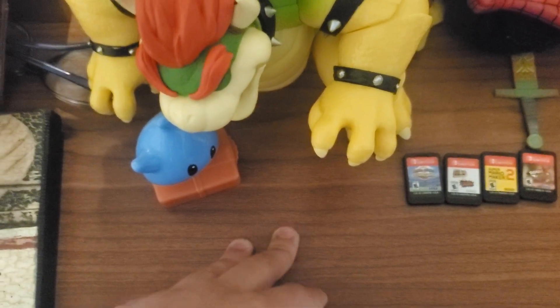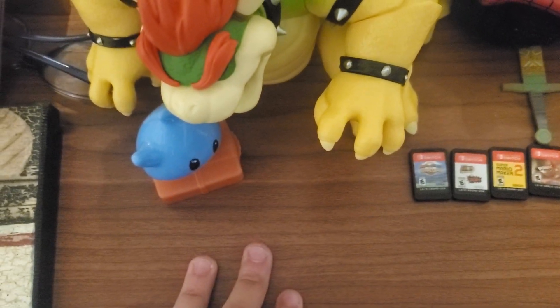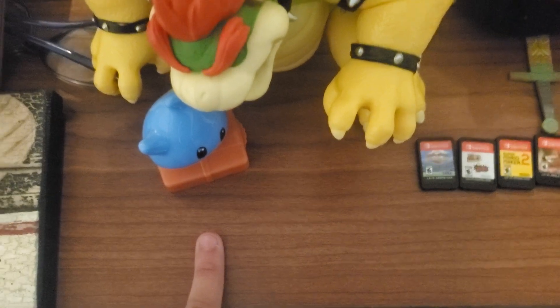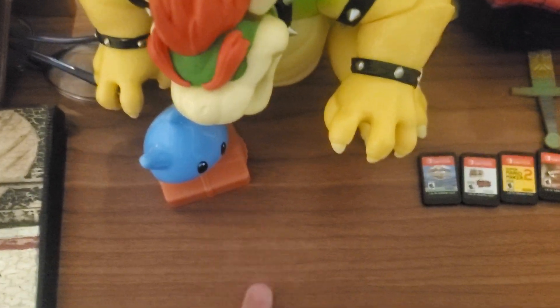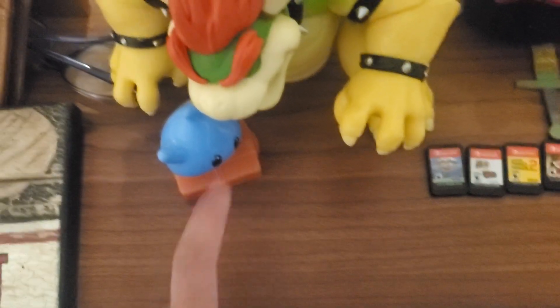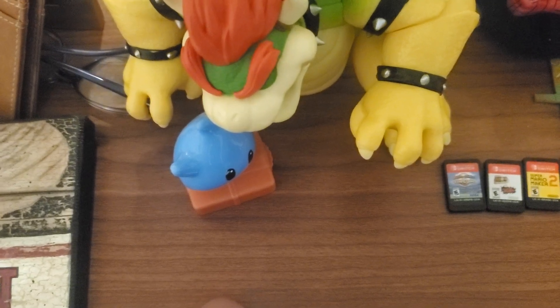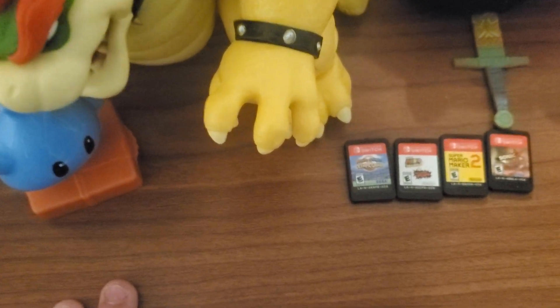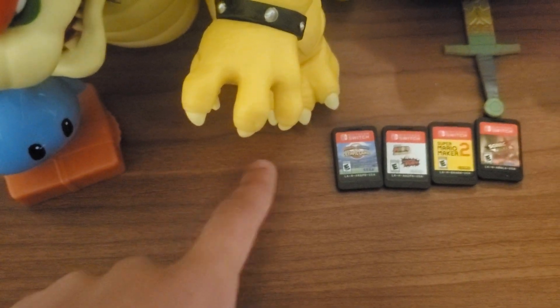Now you're gonna ask where's the system? Well, I don't have it on me right now, but it's the blue Nintendo Switch Lite. However, that one is my brother's, so I only got a couple of games with it.